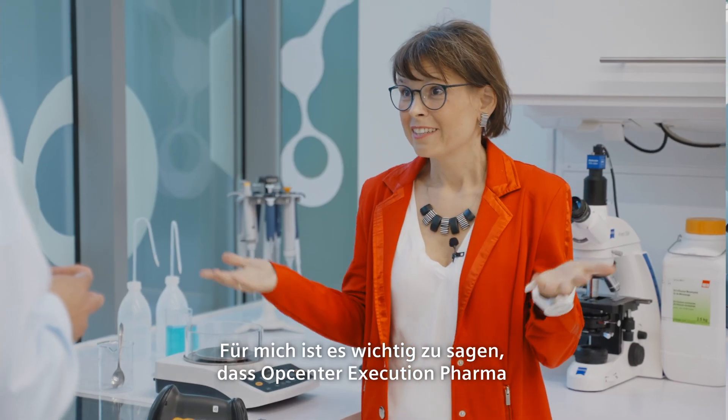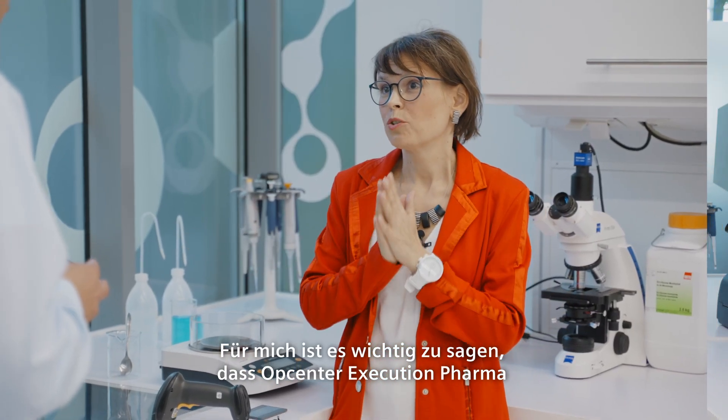For me it's important to say that OpCenter Execution Pharma is really the key enabler for paperless manufacturing and rooms.